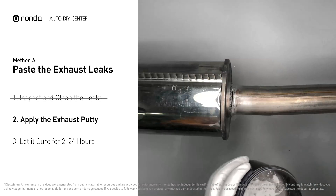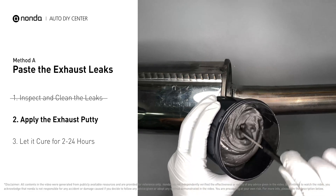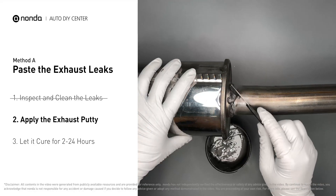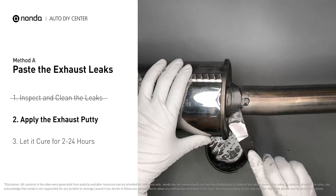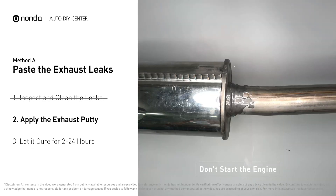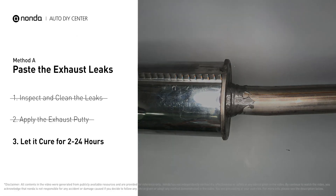Stir the paste well to activate it, then apply and press the paste to seal the leaking area. After the application, don't start the engine, because the positive pressure from the exhaust will blow out the paste. Let it cure.